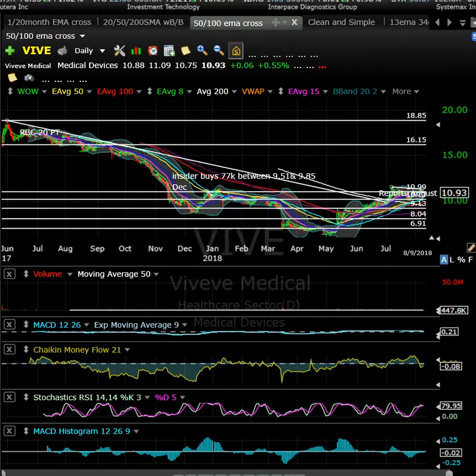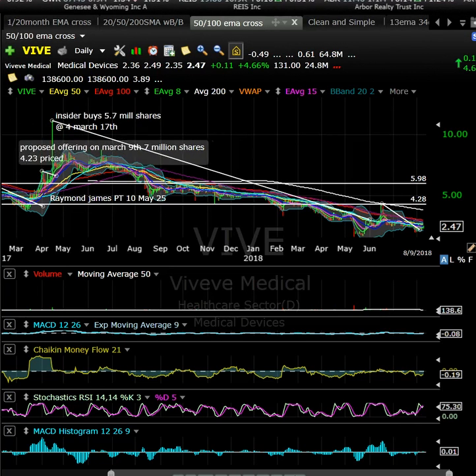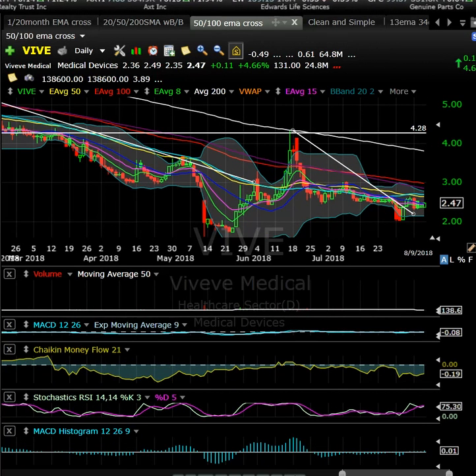VIVE reported last night — not doing much in pre-market. I think there was some recent insider buying: 5.7 million shares at $4 in March. This is early-stage biotech — more of a day trading opportunity than a swing. Looking for a break over the 50-day moving average, maybe a $3 test with some volume for a potential scalp or day trade. Not something I really want to hold over a weekend.